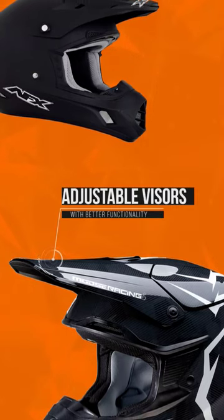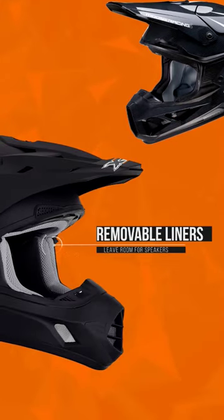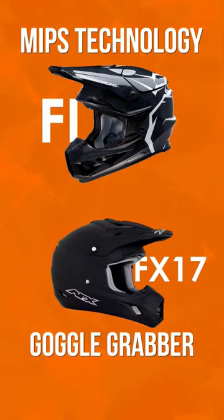They also both feature adjustable visors, excellent ventilation, and removable liners that leave room for speakers. The Fi has MIPS technology to protect the brain, and the FX-17 has a goggle grabber.